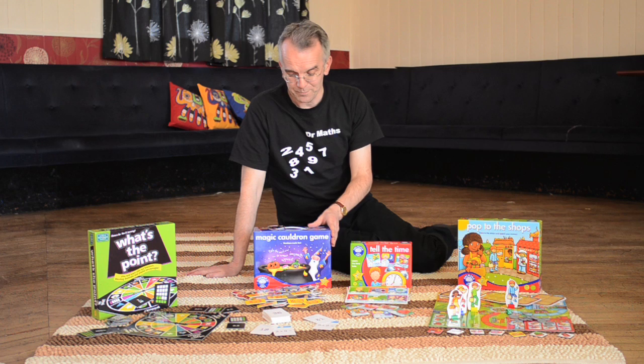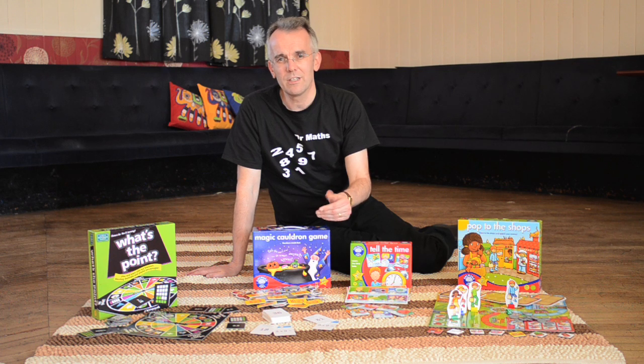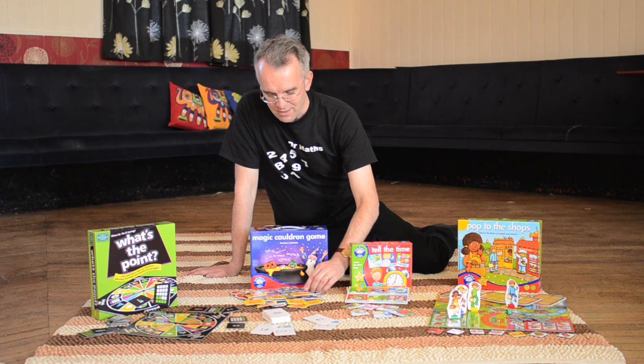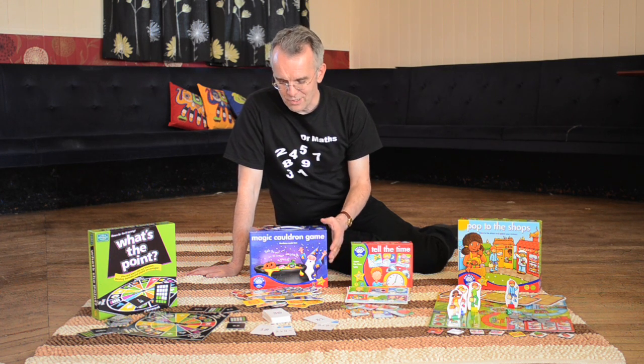Magic Cauldron Game is all about your basic number work. It's about looking at addition, subtraction, multiplication, and it's in a fun way because you've got lots of spooky characters here and crazy things that you might find in a witch's cauldron or wizard's pot.